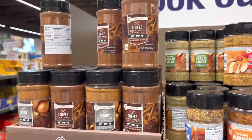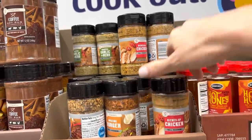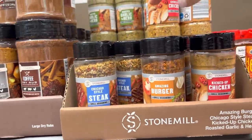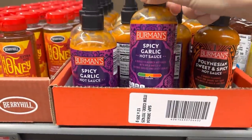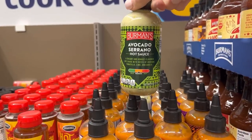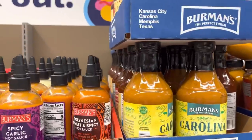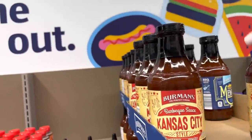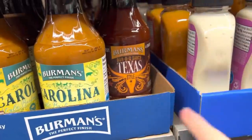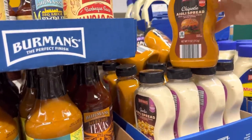Oh look at some new things at Aldi — they have a coffee dry rub at $4.69, grilled seasonings with kicked-up chicken, Chicago style steak, and amazing burger seasoning. They've also got spicy garlic hot sauce, Polynesian sweet and spicy, avocado serrano. And then some barbecue sauces: Kansas City, Memphis, Carolina, and Texas of course. Plus garlic aioli and chipotle aioli spread. A lot of good things going on over here.